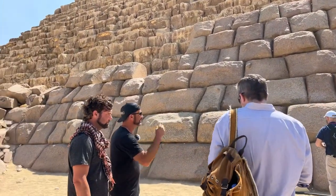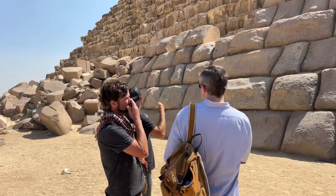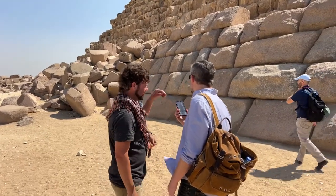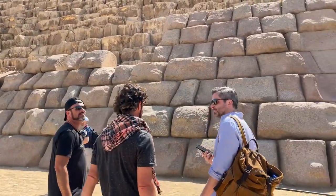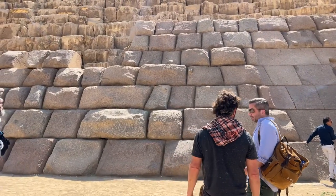They're doing some work on this thing. The piles of rubble - there's just so much material.